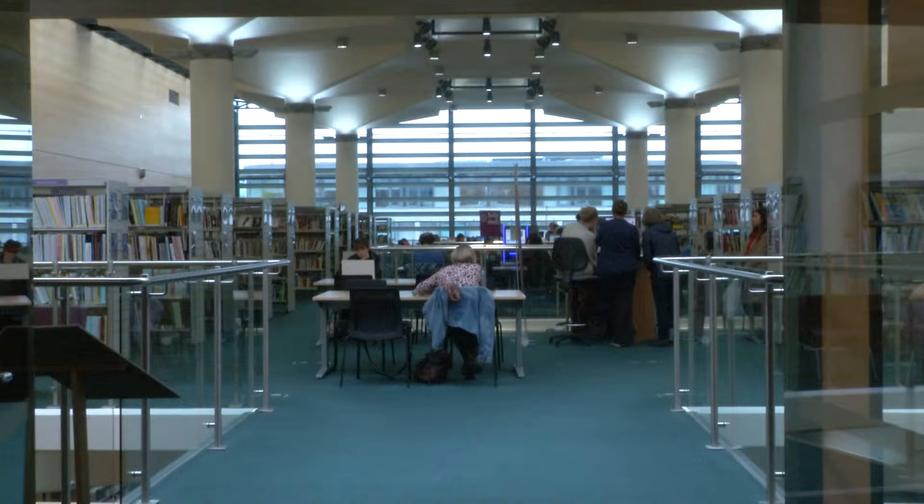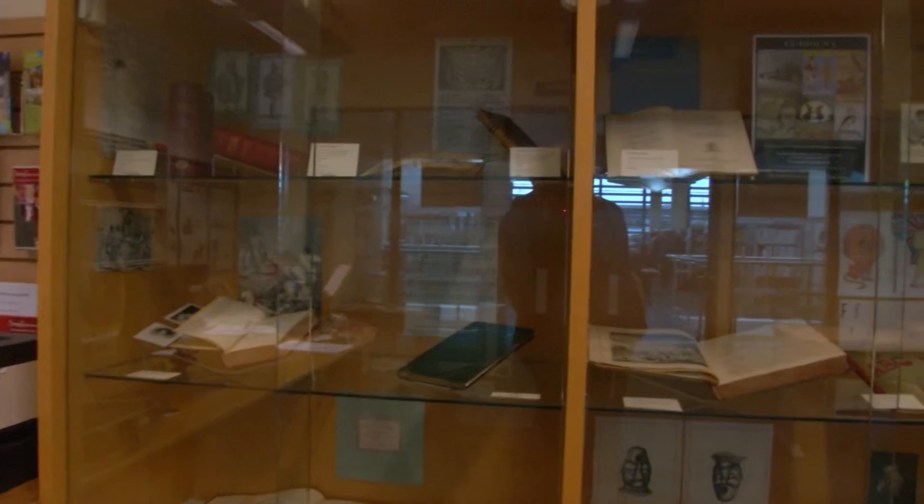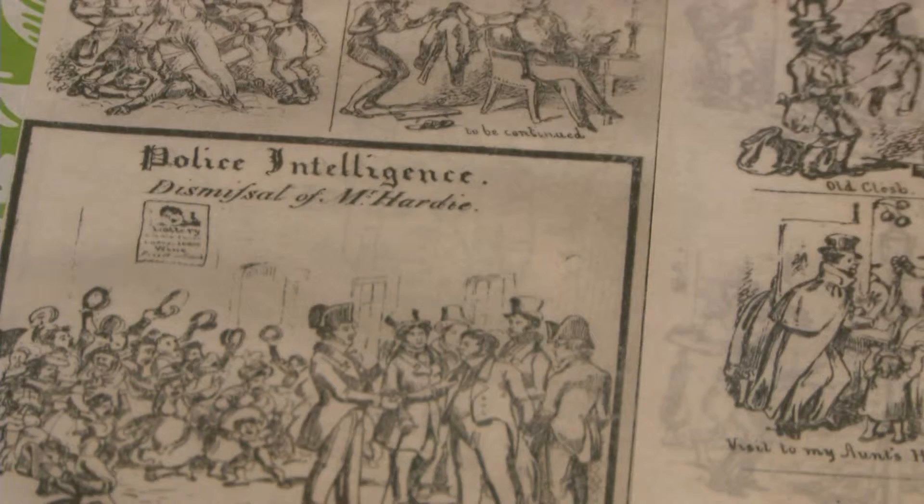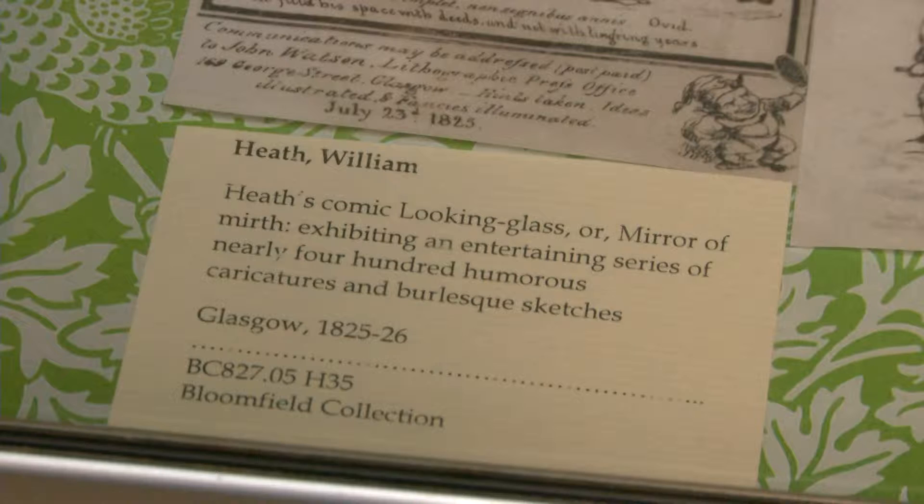A display of rare and fascinating books is on at Brighton's Jubilee Library. Items on display include a copy of the world's first comic book, The Looking Glass, published in 1825, and one of the world's first pictorial textbooks for children.